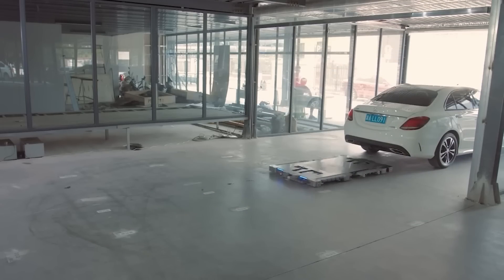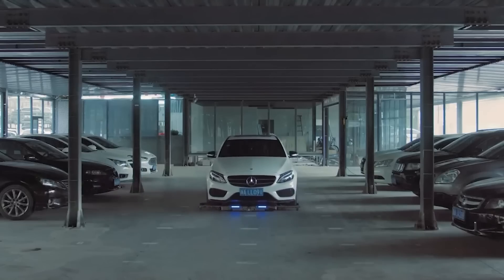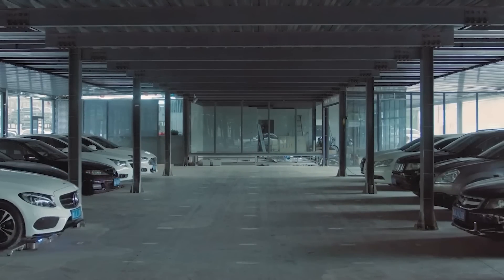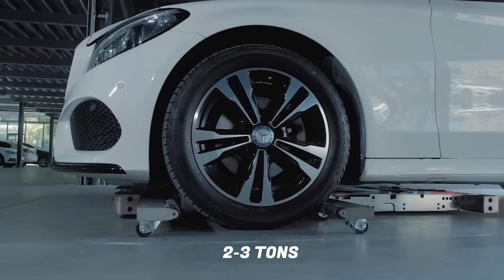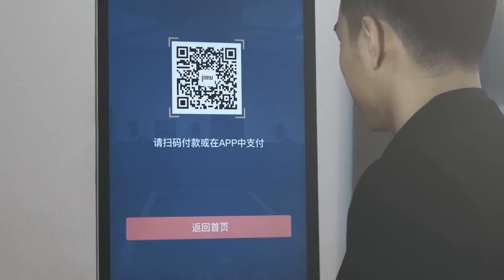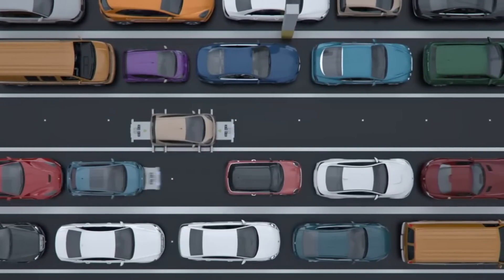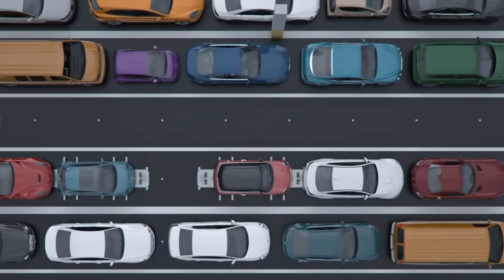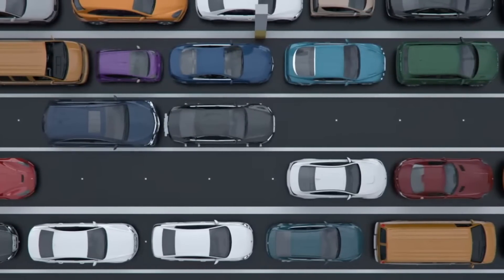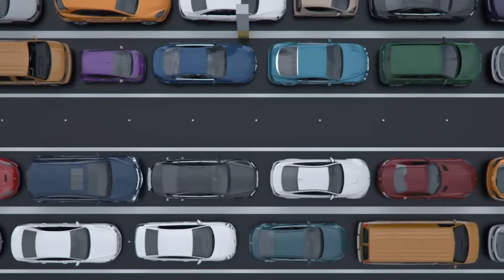As a driver enters the transfer zone, they can effortlessly select the desired parameters on a large display, and from there, the robots take control. These robots have an impressive carrying capacity of up to 2 to 3 tons, and possess adjustable arms to accommodate the wheelbase of any vehicle, with an accuracy range of plus or minus 20 mm. The creators assure that proper car arrangements will increase parking capacity by 30 to 40%, making parking easier for drivers while also providing lucrative opportunities for parking lot owners.